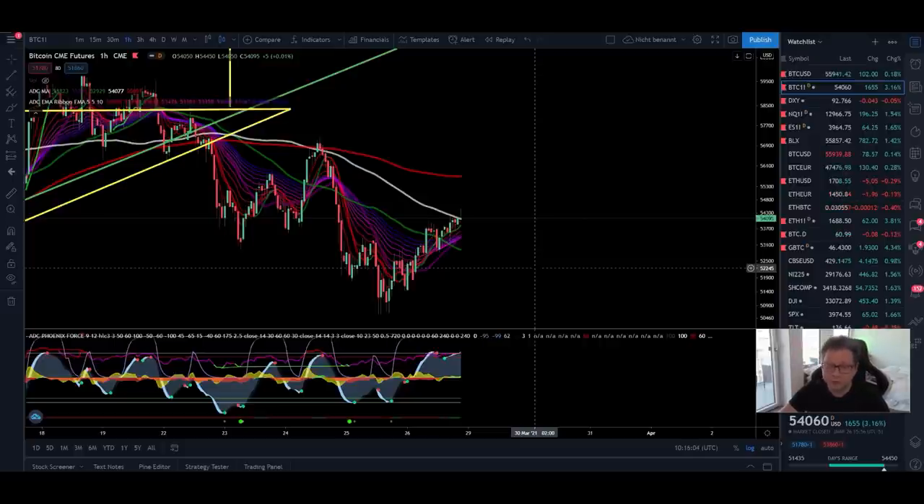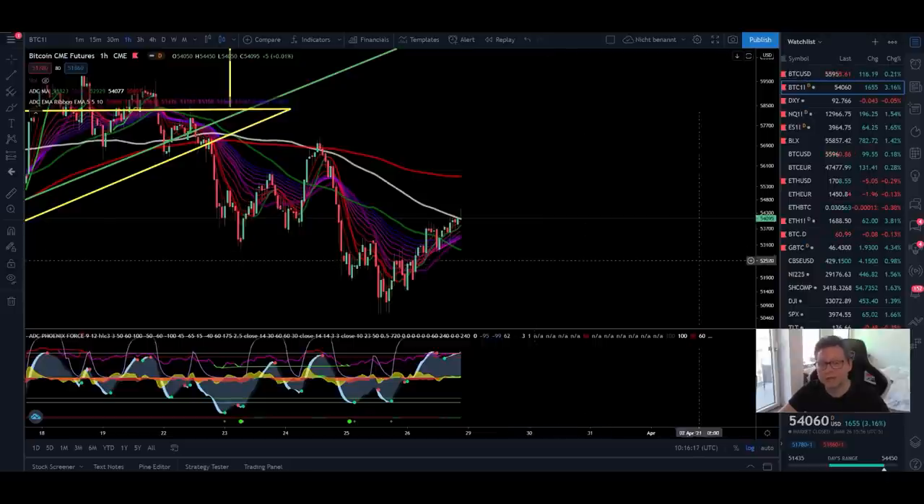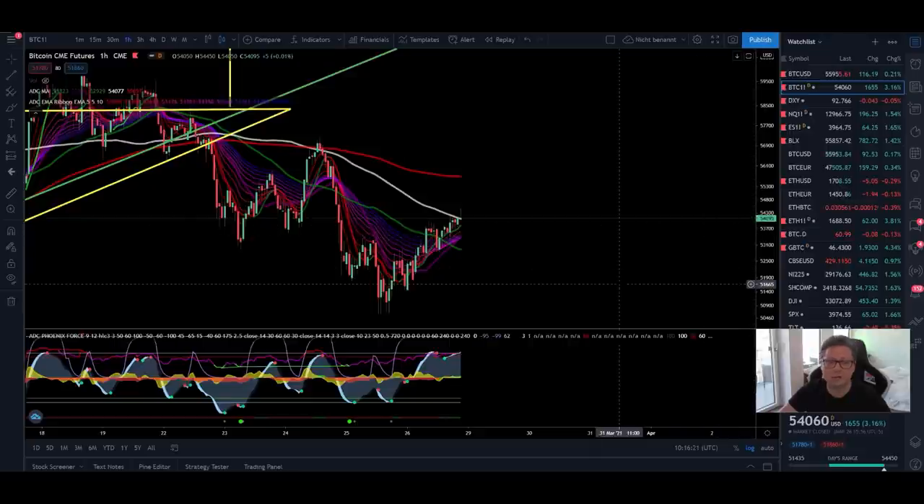Before we start with the content, make sure that you keep in mind that the CMEs on Friday closed at $54,000. That means wherever the price is going during the weekend, most of the time we are coming back to this price level as soon as the CMEs are starting again on Monday.